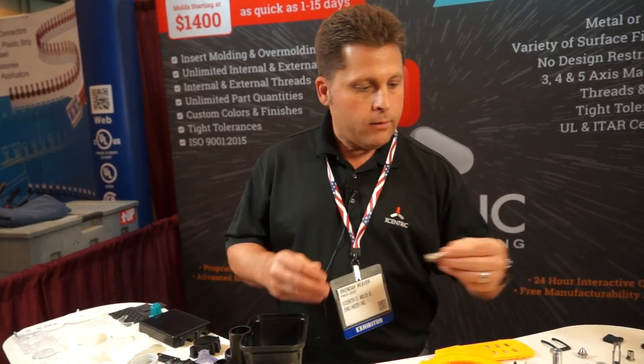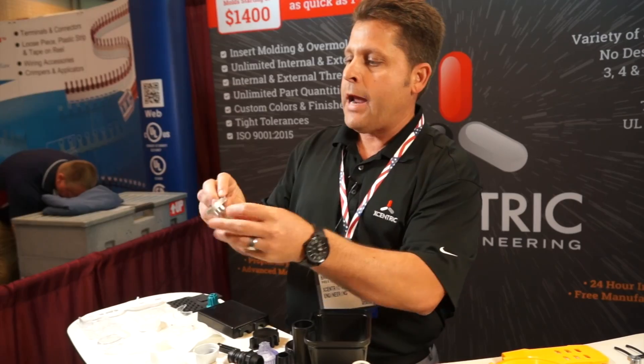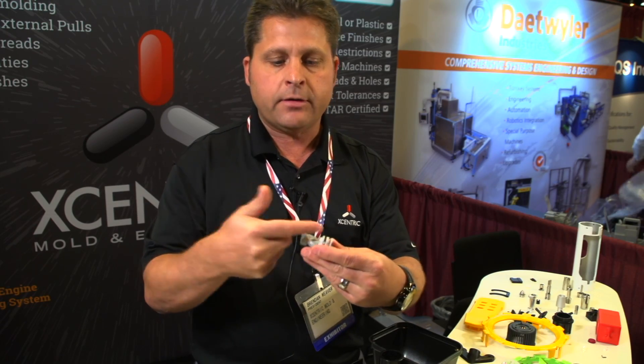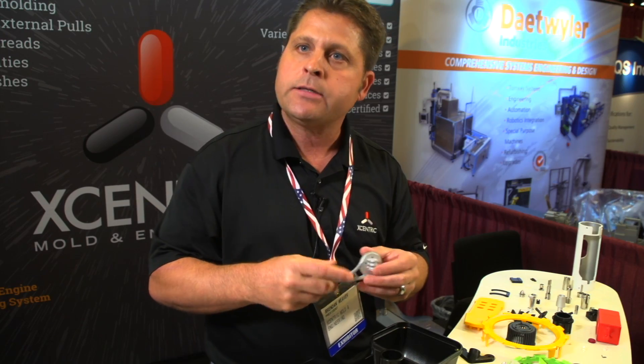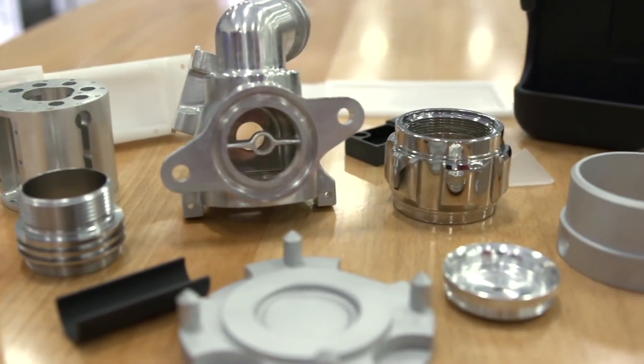Let me show you some metal CNC machining. We're doing external threads, so we can do thread grinding. We can also do aluminum with tapped holes, so if you have threads in your holes we can do that. Any type of feature that has to come in on the side — that's where our five-axis machining capabilities come in. We can also do custom finishes, chrome plating, and laser etching.